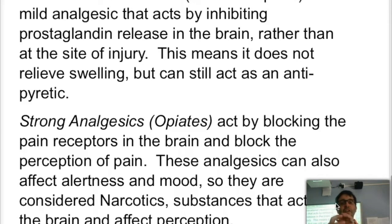These analgesics will bind there and block the prostaglandins, so we do not feel the pain at all. Strong analgesics also have an effect on your alertness and mood, and because they affect your brain and your perceptions, they are considered narcotics. Any substance that affects your perception by acting directly on your brain is considered a narcotic.